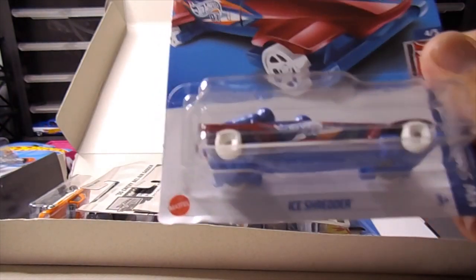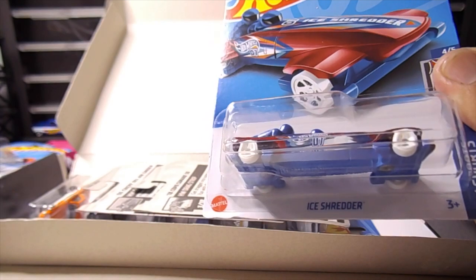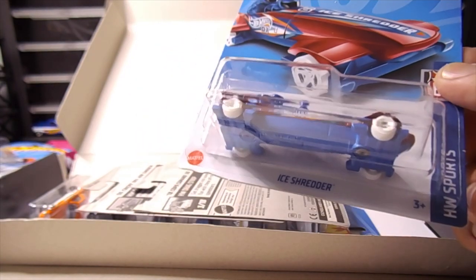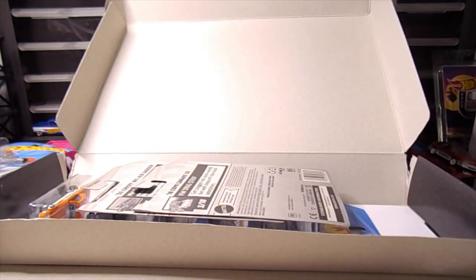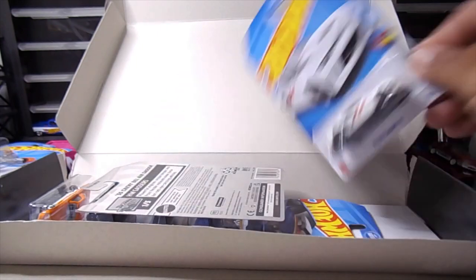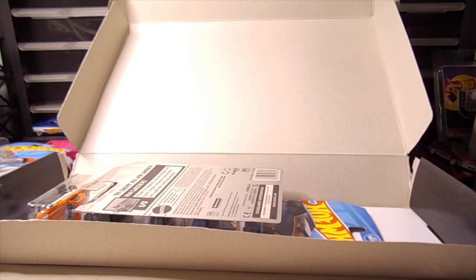Okay, next up — Ice Shredder. Is this those... shoot, what is that Olympic sport? Yeah, Cool Runnings was the movie. That's kind of cool. Okay, and up next — another Camaro. Copo Camaro. 18 Copo Camaro.